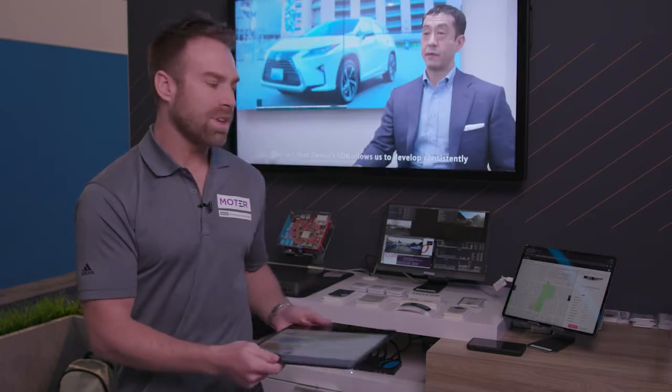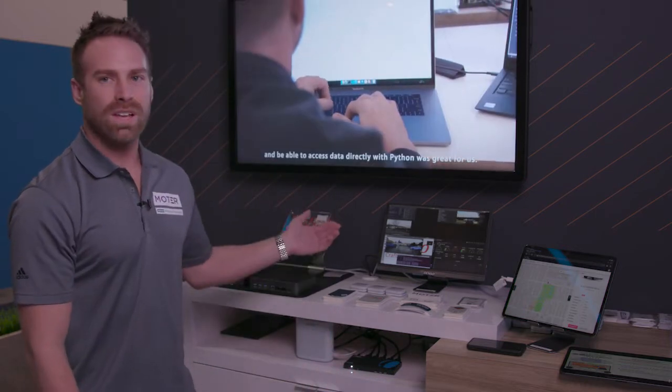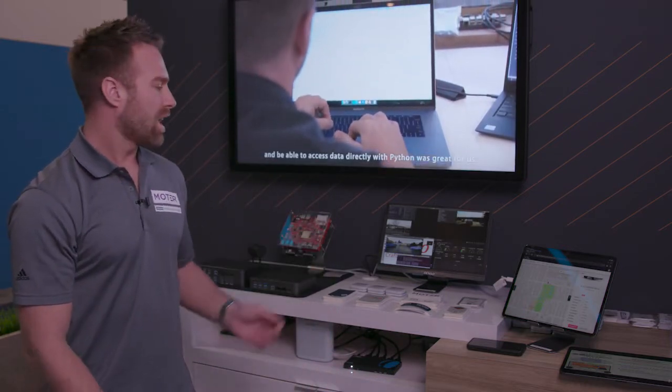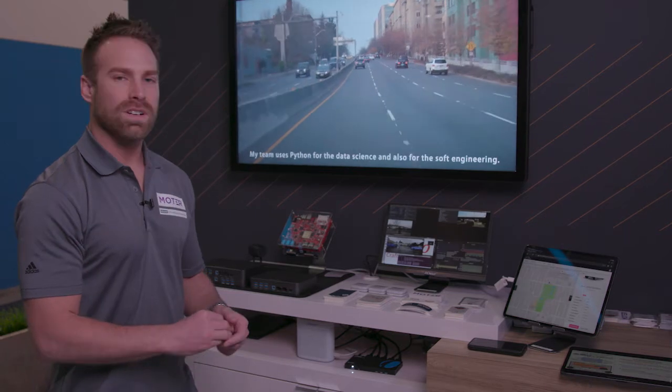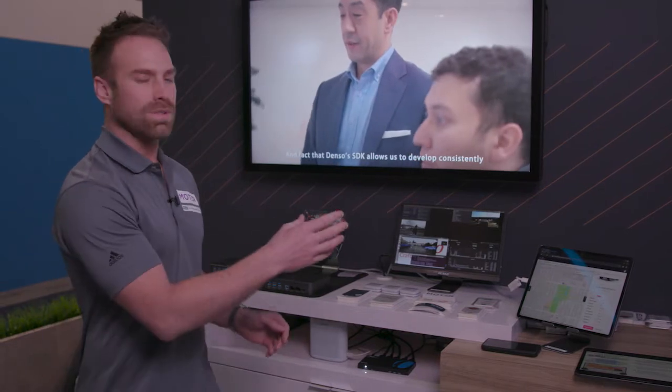I'm going to show you two demonstrations now. The first is a live demo where we have people in Seattle driving around, and as they drive it's going to detect events and those events will be uploaded to the cloud.